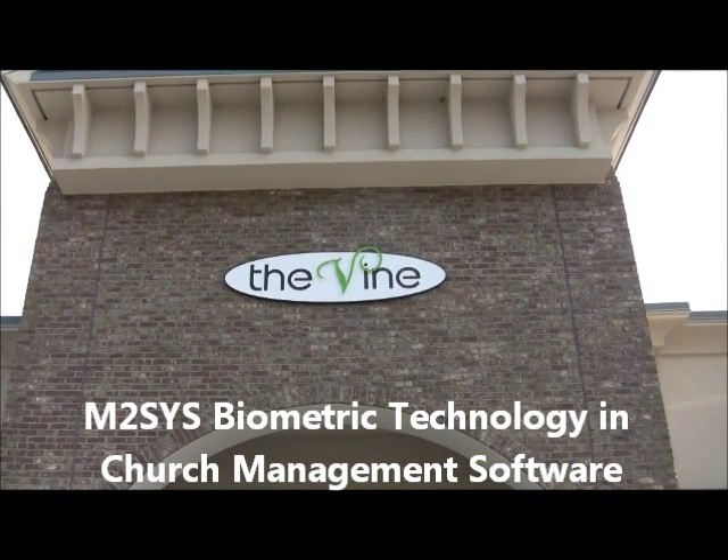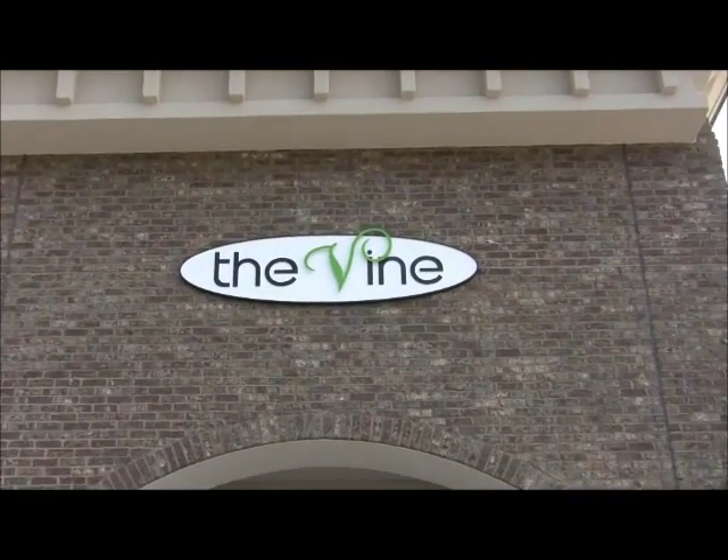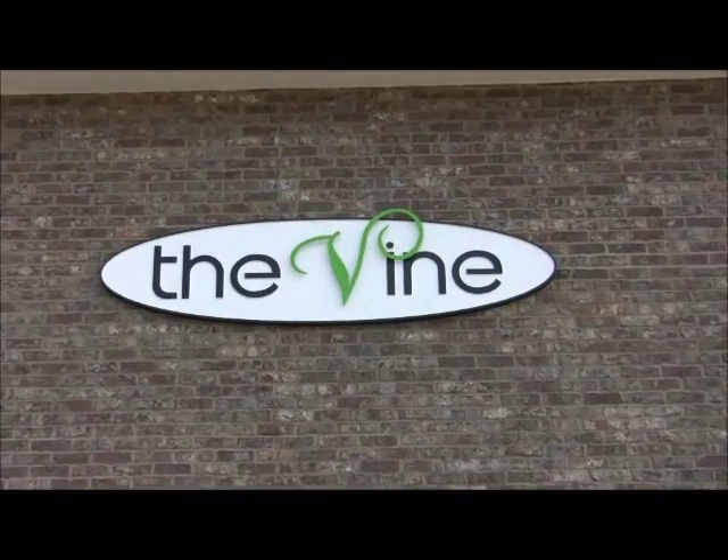M2SYS Technology takes a behind-the-scenes look at the value that biometric identification technology brings to a child care check-in setting at the Vine Church.